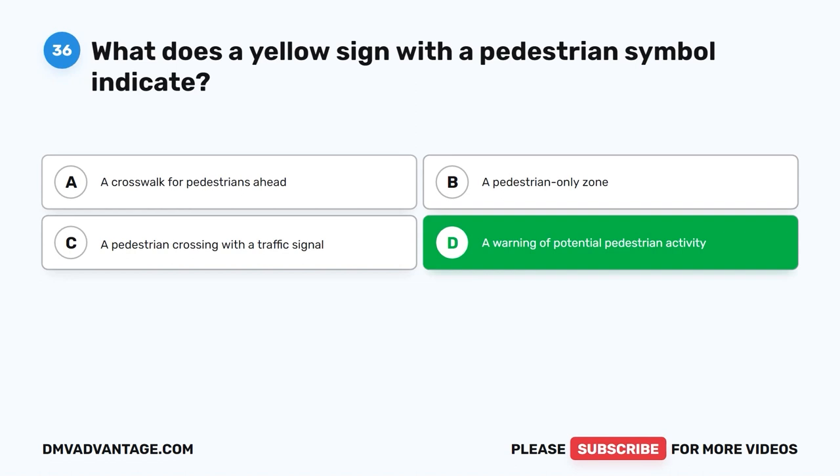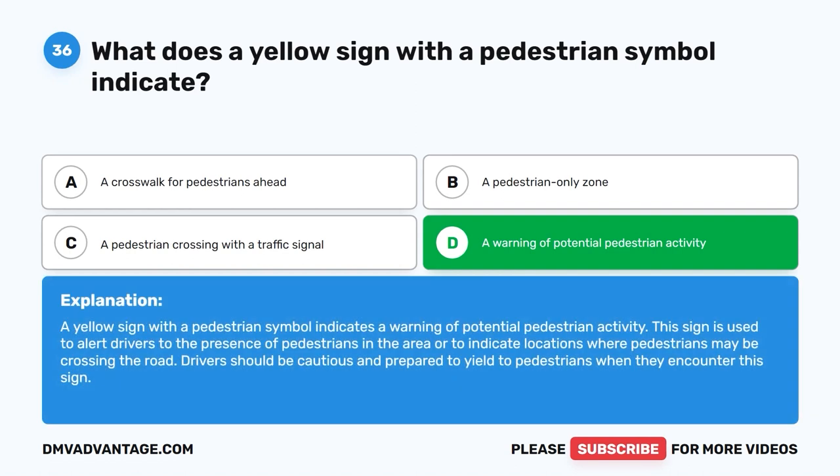The correct answer is D. A warning of potential pedestrian activity. A yellow sign with a pedestrian symbol indicates a warning of potential pedestrian activity. This sign is used to alert drivers to the presence of pedestrians in the area or to indicate locations where pedestrians may be crossing the road. Drivers should be cautious and prepared to yield to pedestrians when they encounter this sign.